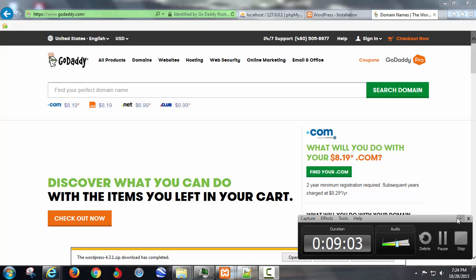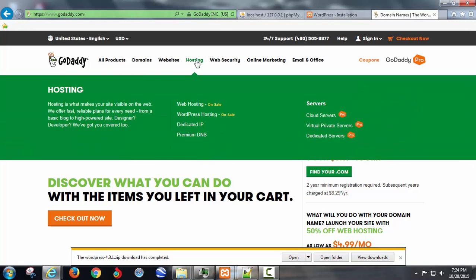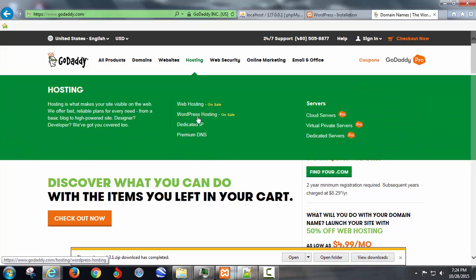You can do this with me right now as I'm going through it. Once you get there, go to hosting — don't worry about the domain for a second, just go to hosting. When you click on hosting it'll say web hosting and WordPress hosting.